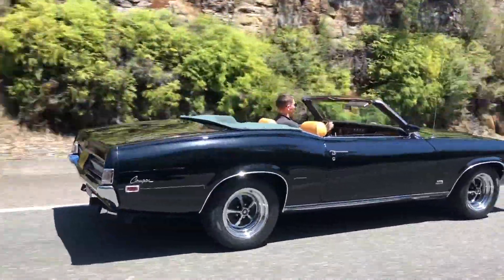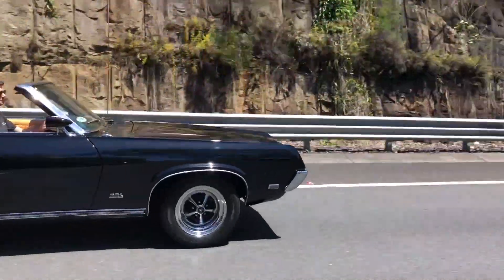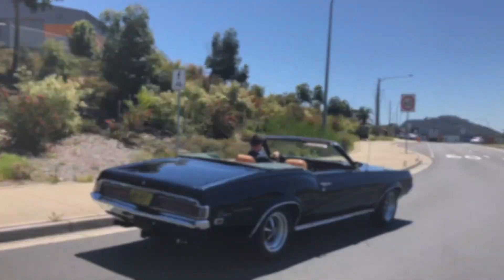This matching numbers example is in exceptional condition. The appeal of the Cougar has not faded over the years, and good examples are extremely desirable today.